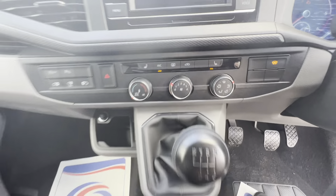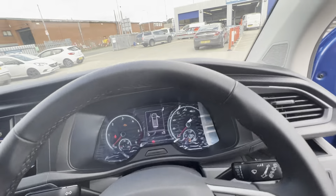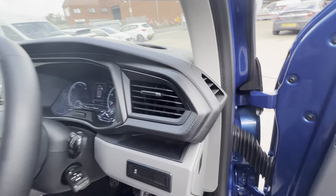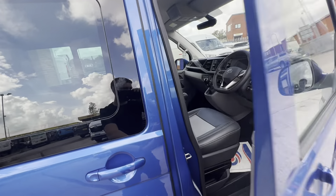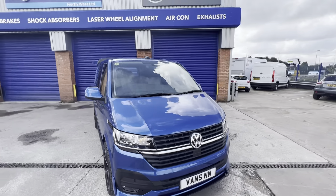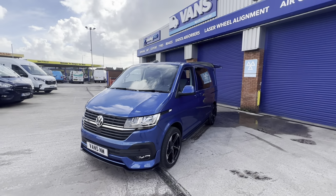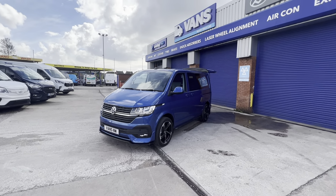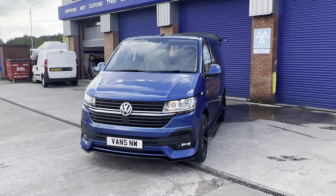Heated front screen, six-speed gearbox — very nice features throughout. Other colors are available for the Transporter. If you'd like any personalized quotes or to discuss different body kits, give us a call. The telephone number is 01942 270 114.